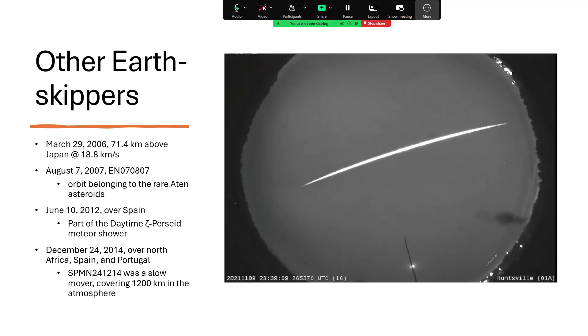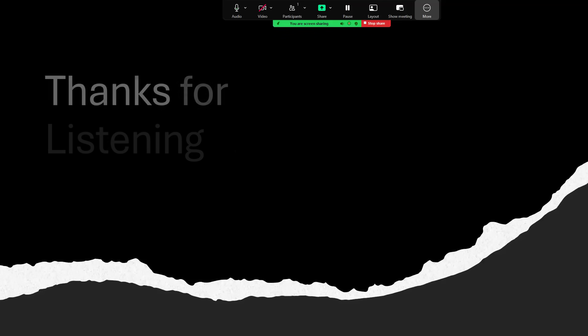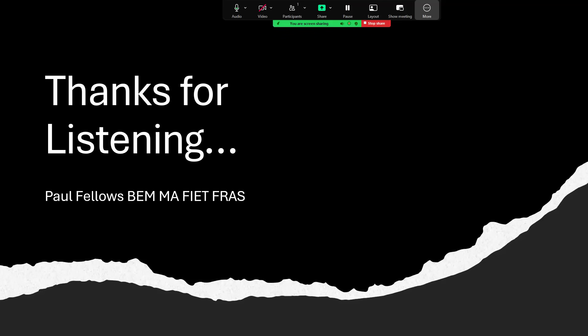There's also the object that entered in 2021 over Huntsville, and a whole series of others: 2006 over Japan; 2007, belonging to the rarer Aten asteroid group — staying interior to Earth's orbit but not quite crossing it; 2012 over Spain; and 2014 over Africa, Spain, and Portugal — a slow mover, suggesting it may have been in an orbit around Earth rather than the Sun when it entered, perhaps another fragment from Earth's ancient rings. So thanks very much for listening — that was a quick look at Earth-grazing asteroids.